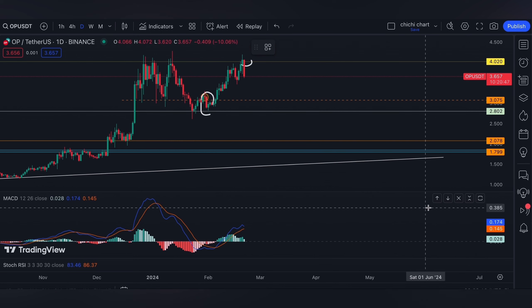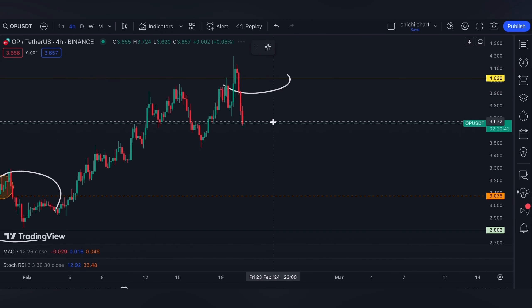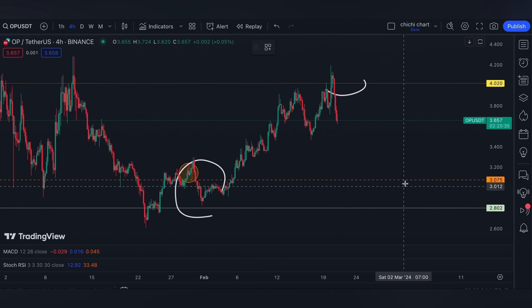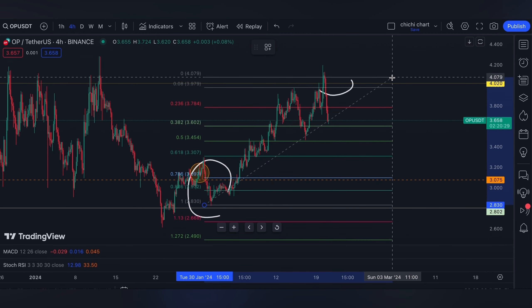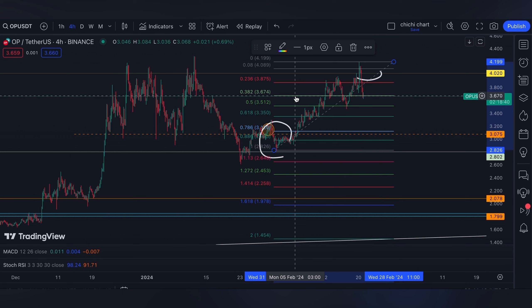So I might be looking for a further retracement. Support can still be at this orange line around three dollars, or else we can find the 0.618 Fibonacci level from this low to this current resistance. For now it is hovering around the 0.382, while the 0.618 will be at $3.353.